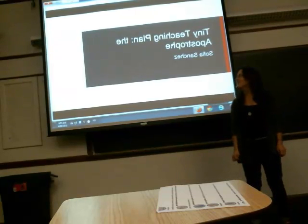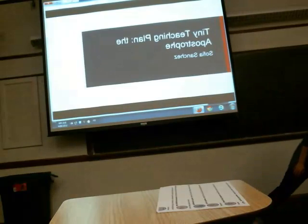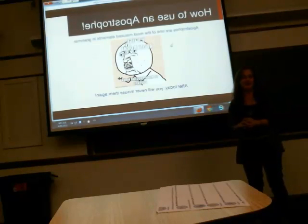Hello class, I am Sophia and today we are going to be talking about the apostrophe — how to use an apostrophe. Apostrophes are one of the most misused elements of grammar, and that is why I decided to focus this lesson on them. After today, you will never misuse them again.